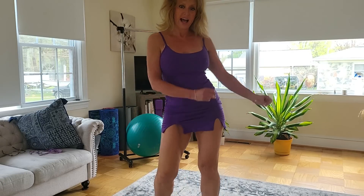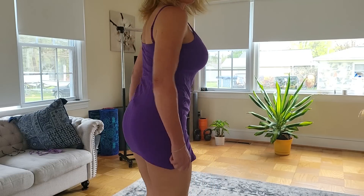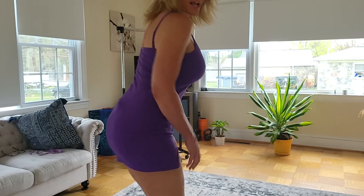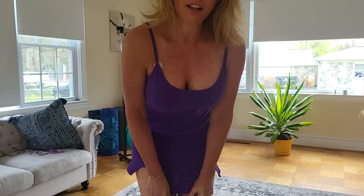I feel like dancing — dance the night away! Alright, I'm done being silly. One thing to note is the dress likes to hike up, so you will have to pull it down if you're out and about.